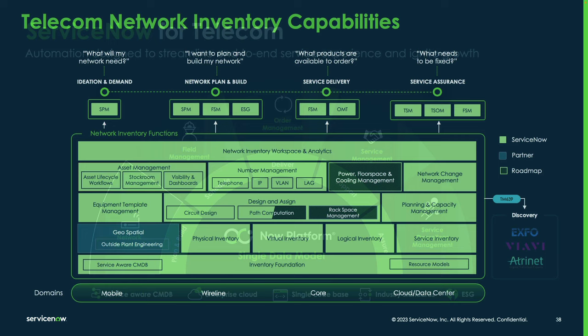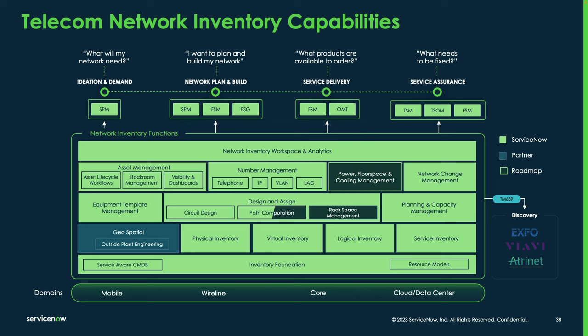Looking at the telecom network inventory capabilities diagram, this gives us a better idea of what exactly telecom network inventory is. Starting at the bottom, there are different domains supported — mobile, wireline, core — and any domain is supported by the TNI data model. That's because the TNI data model is built on the CMDB, which has classes introduced for specific technology and equipment types that can be leveraged by the telecom network inventory product.